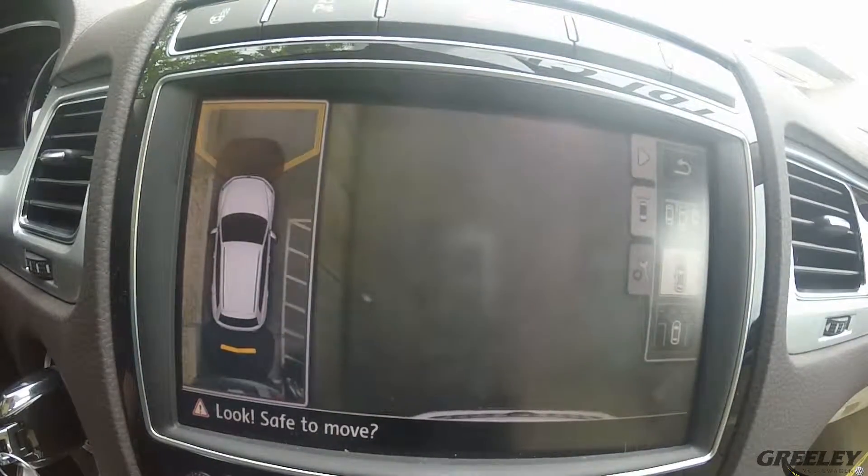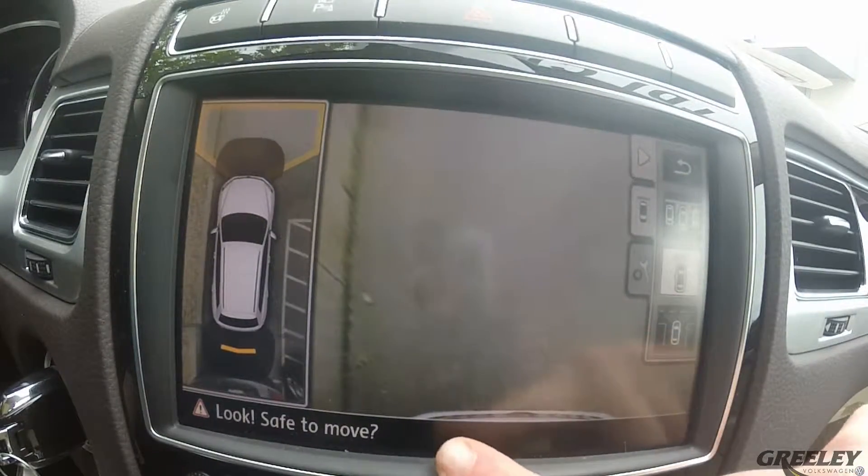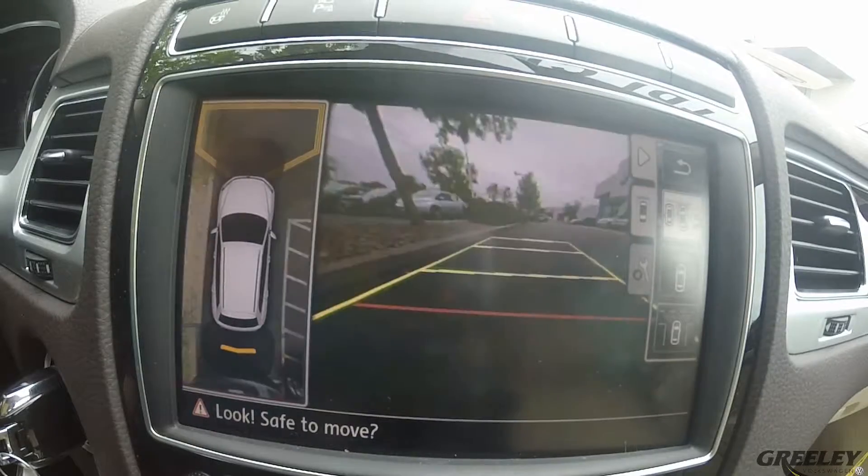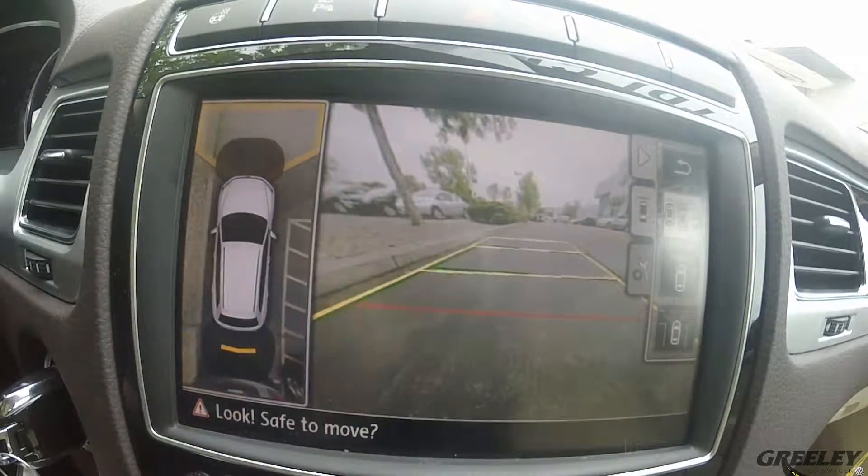You also have a bird's eye top-down view of your front hood, so you can see the front of your car and get literally within inches of wherever you're trying to park. And then you've got your predictive lines for your front parking as well.